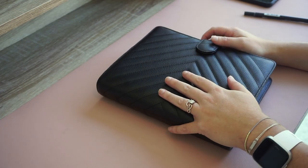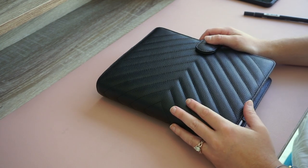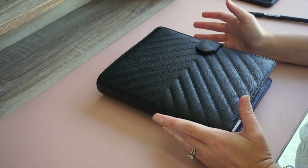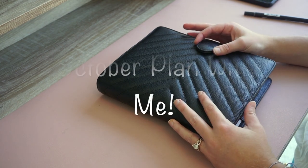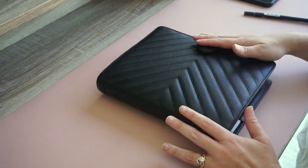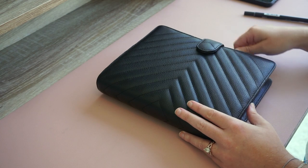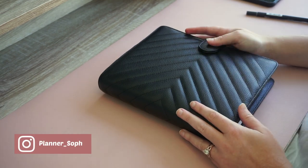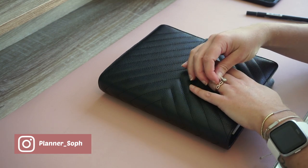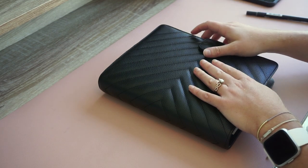Hey guys, welcome back to my channel! Thank you so much for tuning in. My name is Sophia — if you are new here, I'm based in San Diego, California. This is going to be my plan with me for October. Every month I like to get all of my stuff reorganized in my planner just to make sure that I'm completely set up for success. I didn't really get to do this in September because I got COVID, and I also was not doing it in August because I was a hot mess.